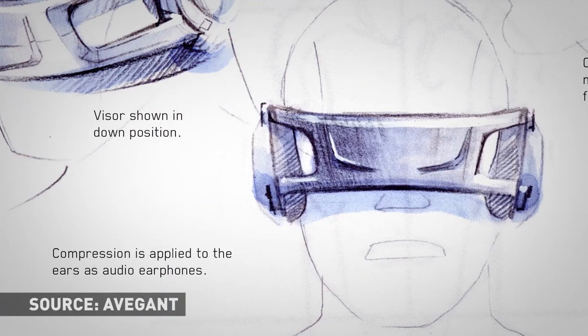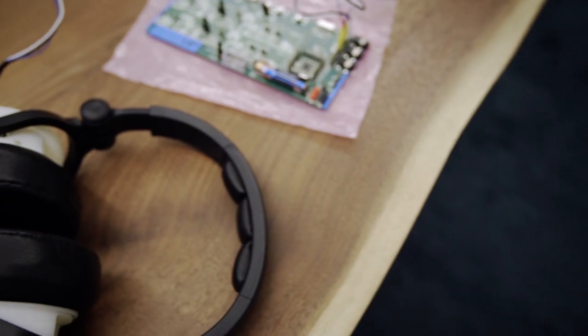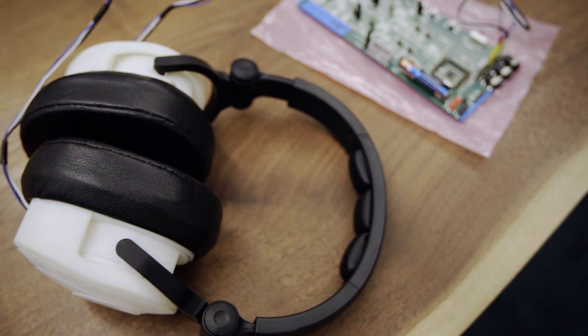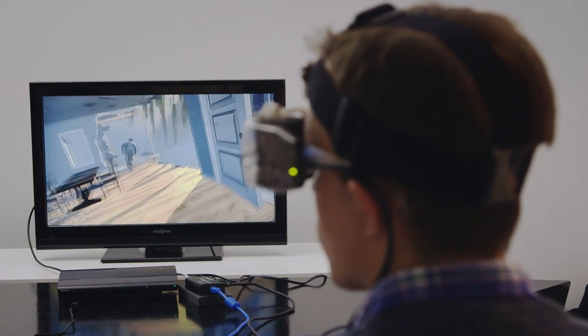There's no doubt that virtual retinal display is a viable, useful technology. But the Glyph might be a hard sell. Oculus wants us to have insane, immersive experiences sitting at our desks and on our couch. Avagant wants us to take them out into the world. Who knows how that'll go?